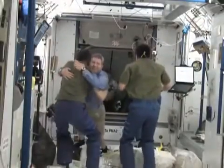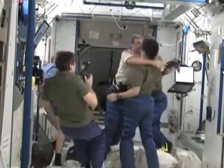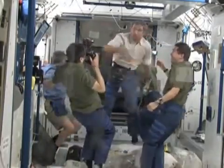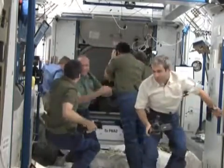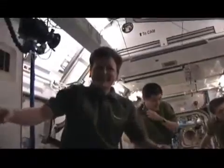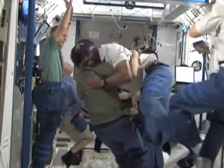We got the hatches open, and flight day three was also Peggy's birthday — we brought her a big module for her birthday present. The inside of Node 2 is a big, beautiful, bright place, and you can see after a couple of days being trapped in the small confines of the space shuttle, we're happy to have a lot of extra room to move around in, but also a bit clumsy as well.